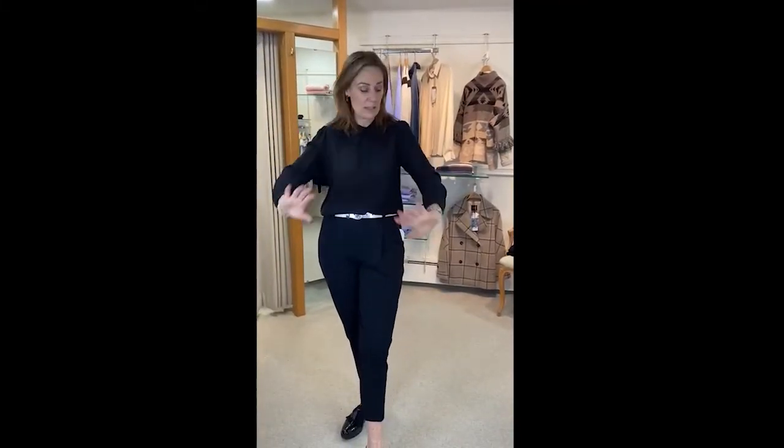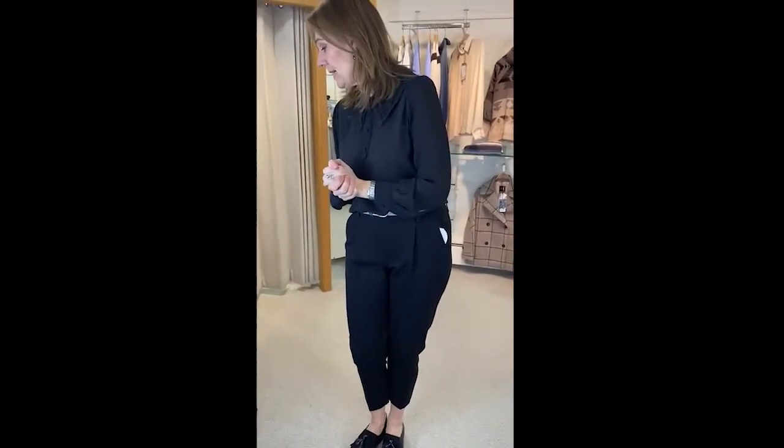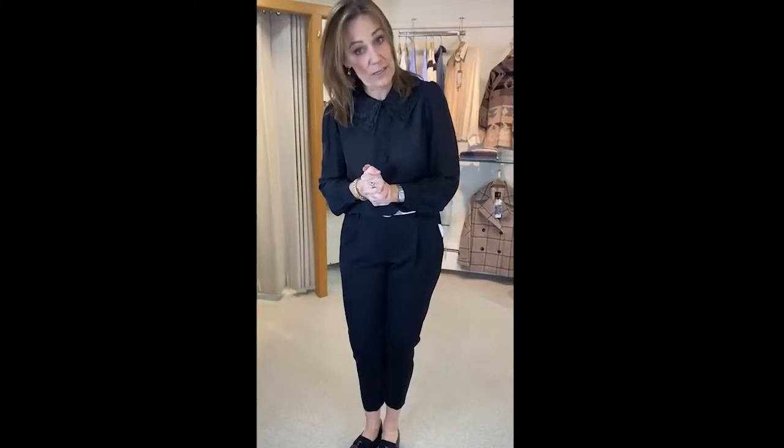Although it looks transparent, it's not. It's absolutely beautiful — love this blouse. It was £159.00, it's now £79.50, so a really good buy.